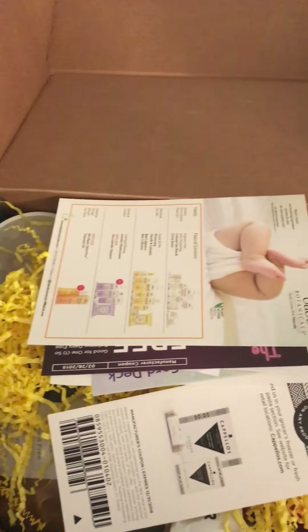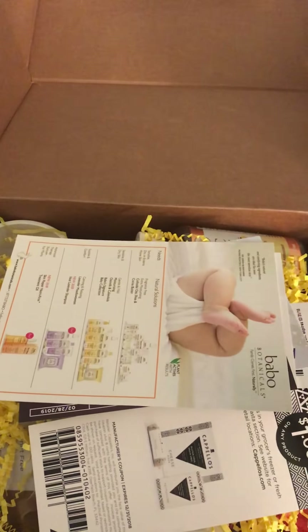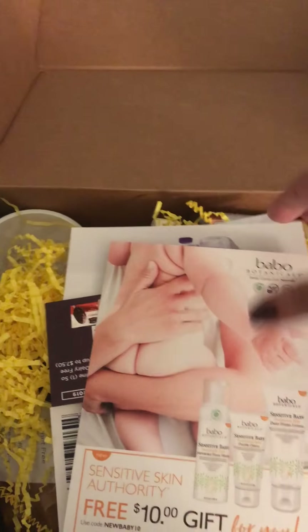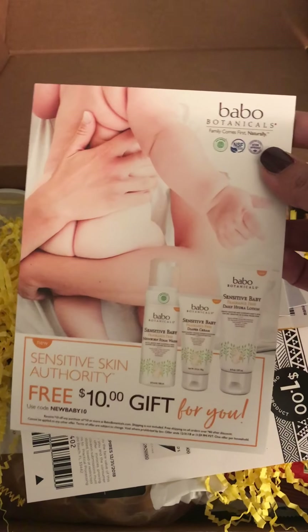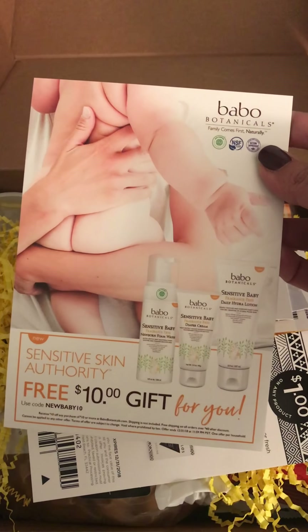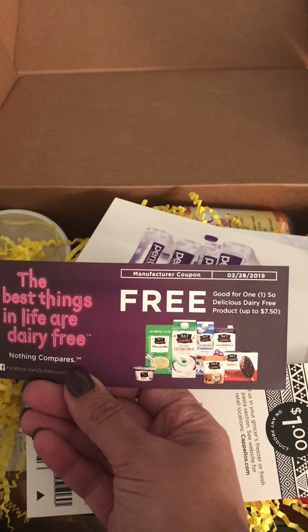Everything is a little different in each box, and there are five boxes going out, so you'll get one of the five. Remember, every box is gluten-free and dairy-free. If you get this particular box, you'll be getting a free $10 gift — that's awesome!